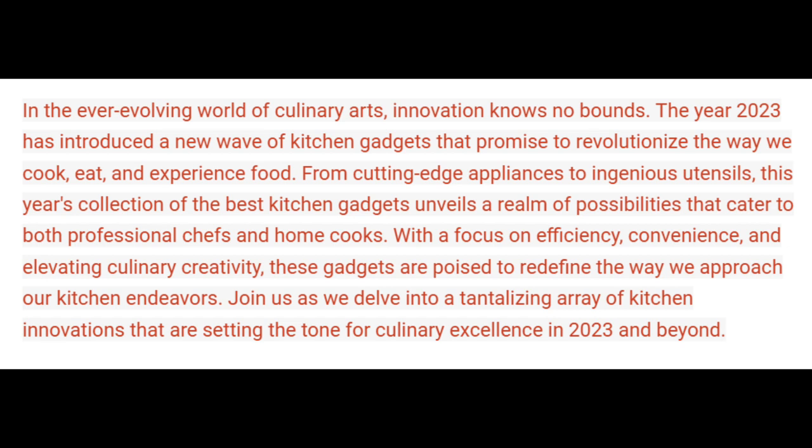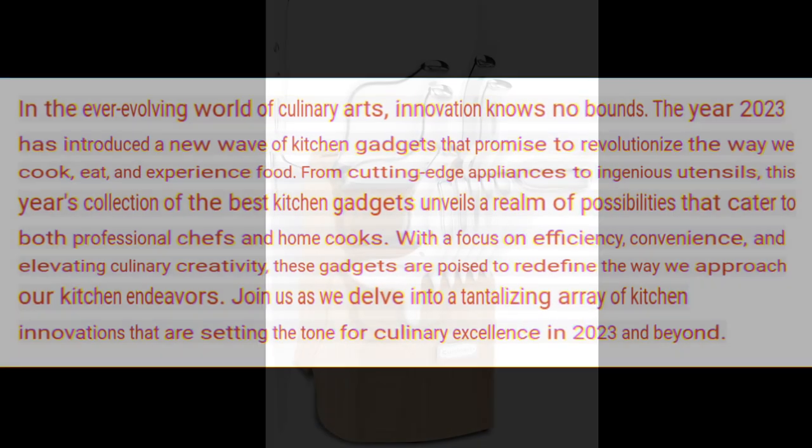With a focus on efficiency, convenience, and elevating culinary creativity, these gadgets are poised to redefine the way we approach our kitchen endeavors. Join us as we delve into a tantalizing array of kitchen innovations that are setting the tone for culinary excellence in 2023 and beyond.